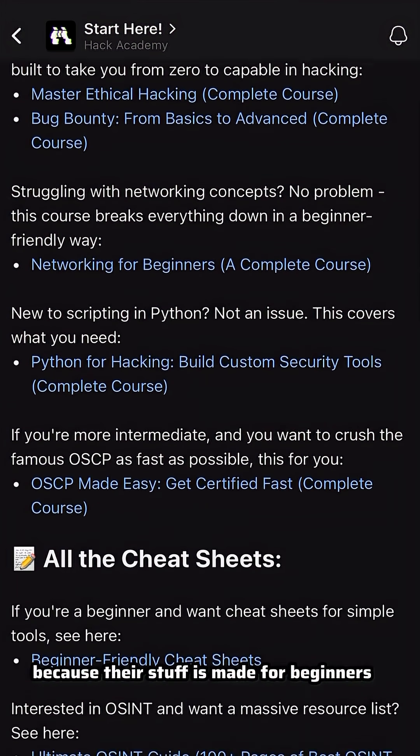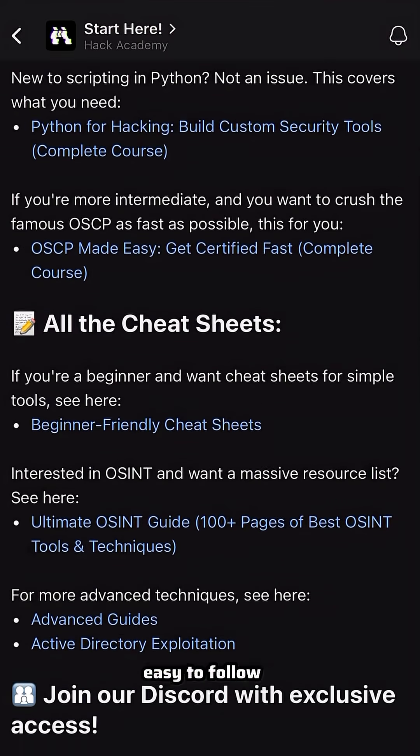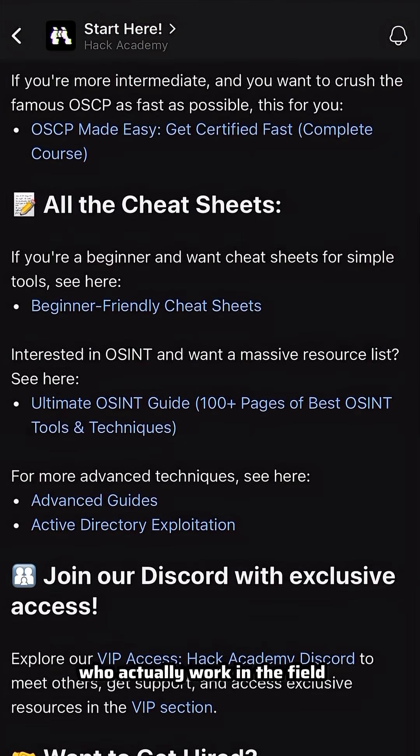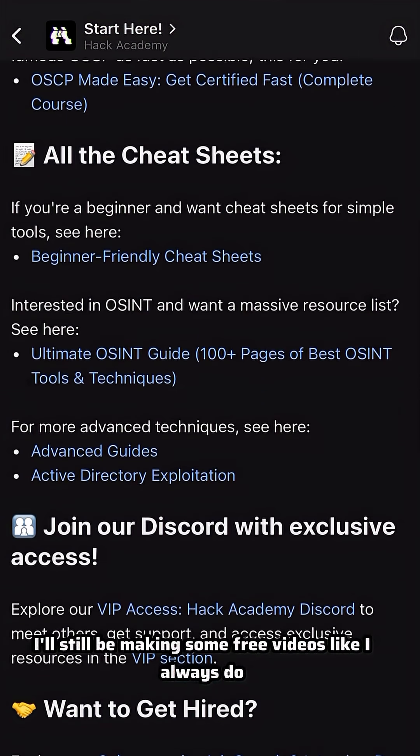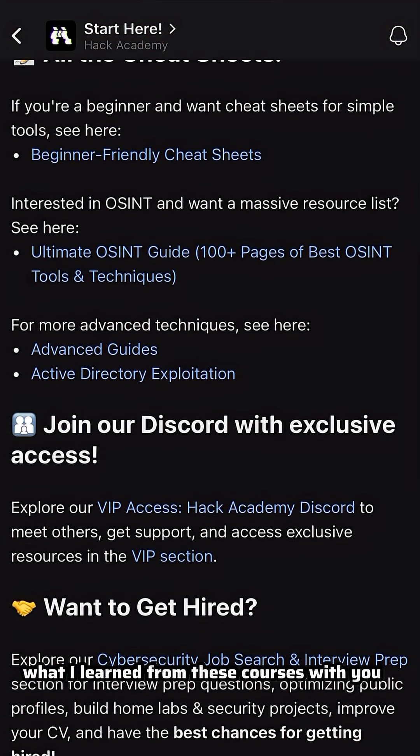I picked Hack Academy because their stuff is made for beginners. The lessons are step by step, easy to follow, and they're taught by people who actually work in the field. I'll still be making some free videos like I always do, but I'm going to share what I learned from these courses with you.